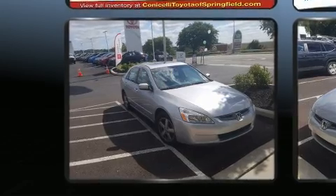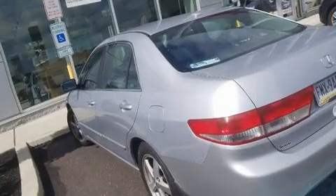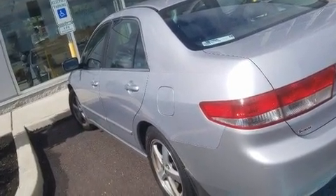You and your passengers will enjoy the stereo system, which includes a CD player with AM-FM radio, steering wheel-mounted audio controls, and six well-positioned speakers.